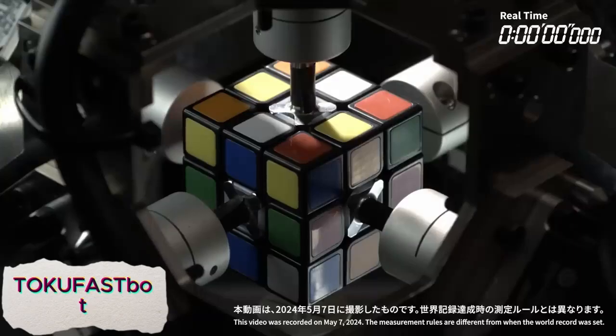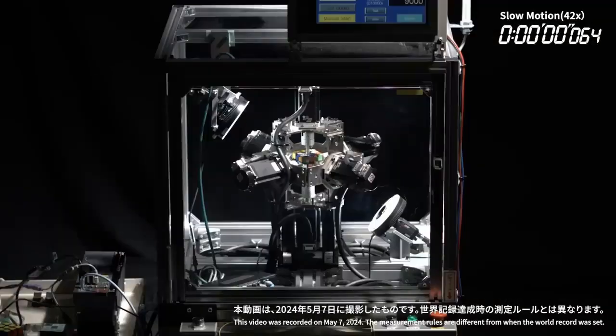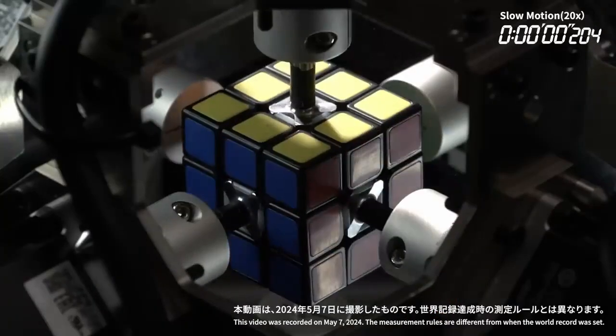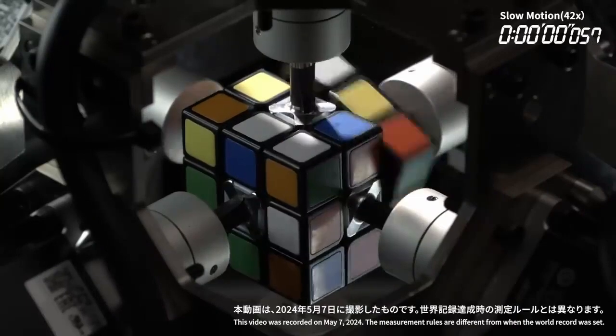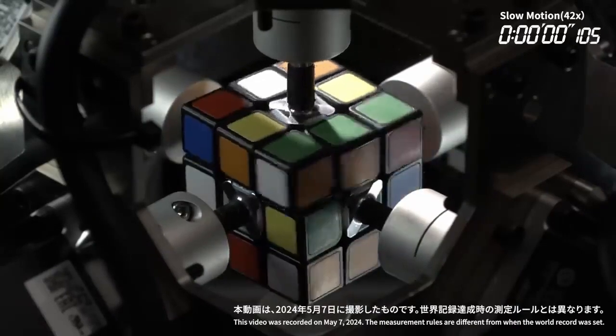TokuFast Bot is an incredibly fast Rubik's Cube-solving robot that can complete the puzzle in just 0.305 seconds, faster than the human eye can blink. This lightning-fast robot uses advanced algorithms and precision engineering to rapidly analyze the cube's configuration and solve it in record time.